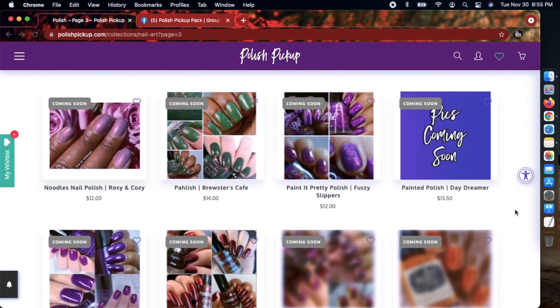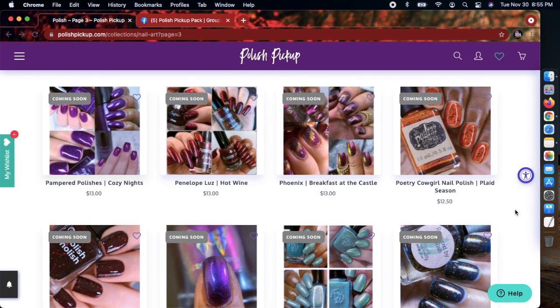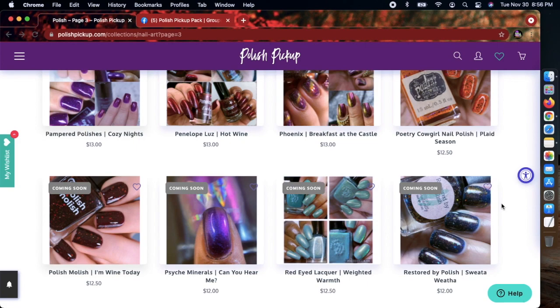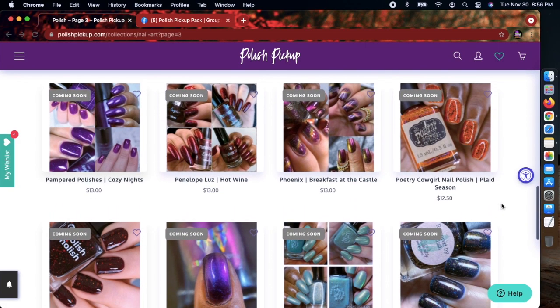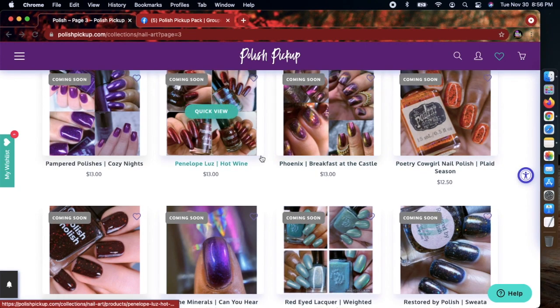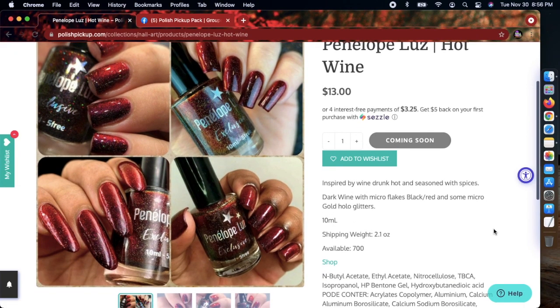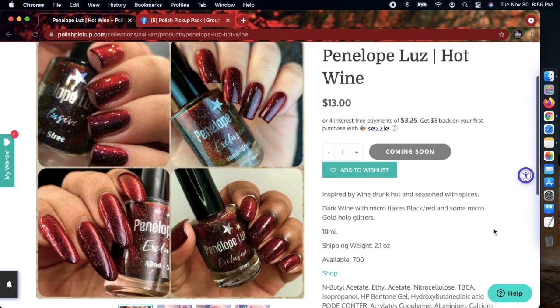Let me know what type of colors you normally gravitate towards, especially seasonal polishes. I'm curious if you're a seasonal wearer. I don't mind wearing a neon in wintertime. This Penelope Lutes 'Hot Wine' is really pretty too, but I have polishes almost identical to this so I'm not going to go with it. It does have a high cap of 700.